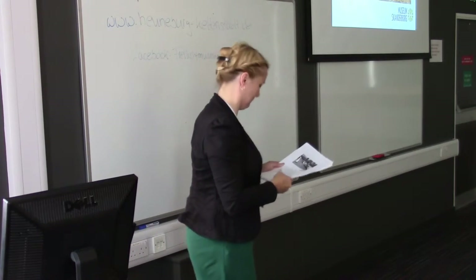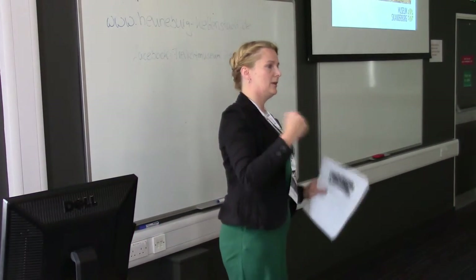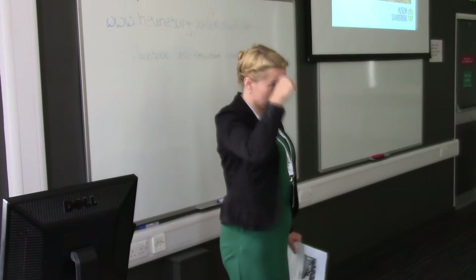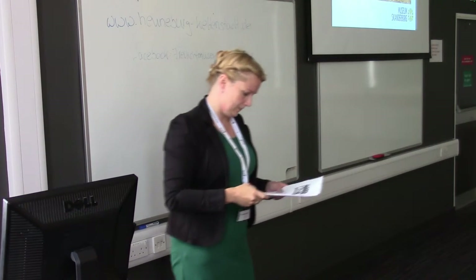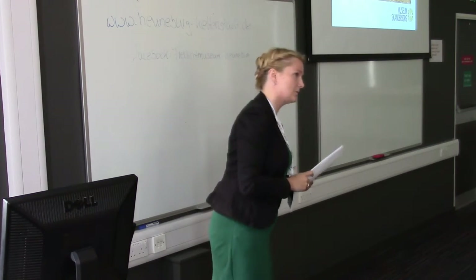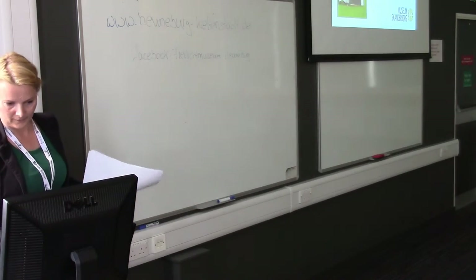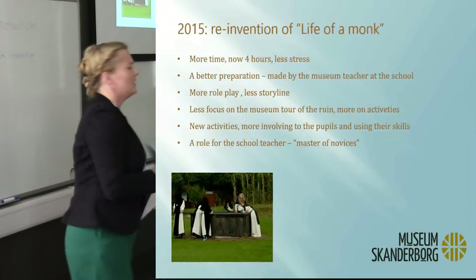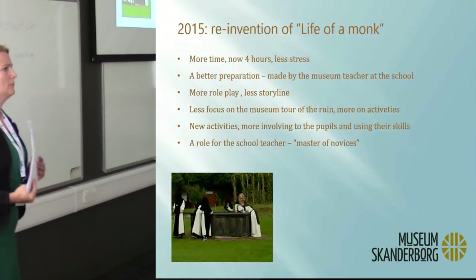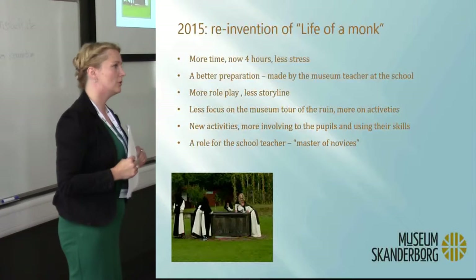I think it's very important to get the teacher to participate so that the two of us are in it together. We actually have a name for museum learning filling in with school learning. Denmark has just had a reform of its primary school, and they've introduced a new concept called 'supporting lessons.' That's what I've been doing for six years — but now it has a name.